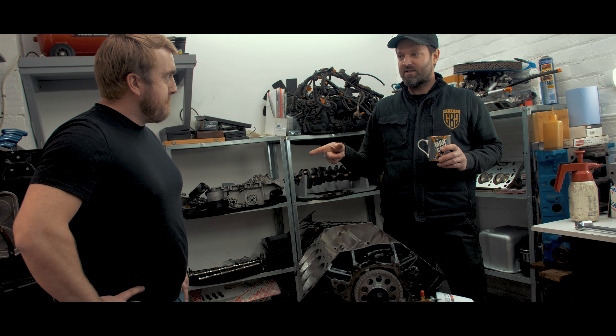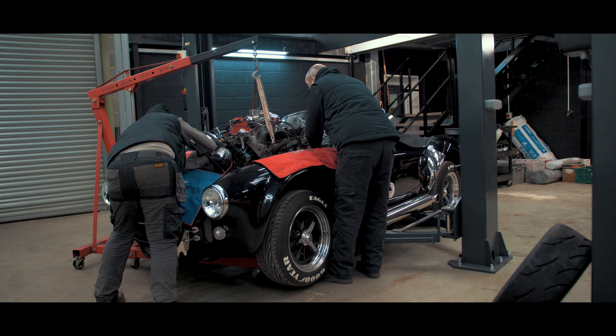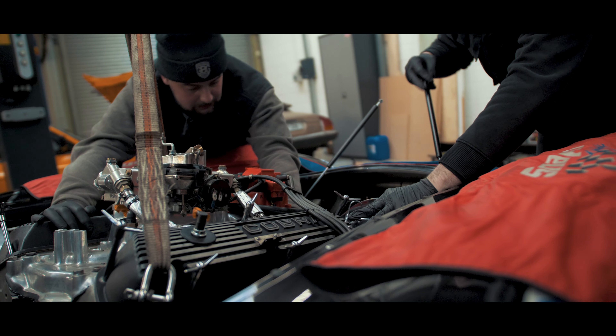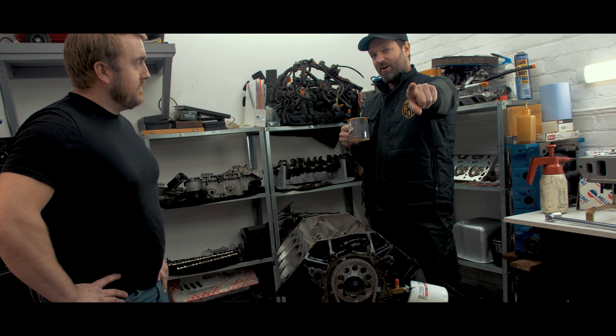Daz is planning on finishing the build by the end of next week. Then we're going to get it in the Cobra, road test it, and the car goes back to the customer at the end of March. We're really looking forward to it and will be doing more video and B-roll.